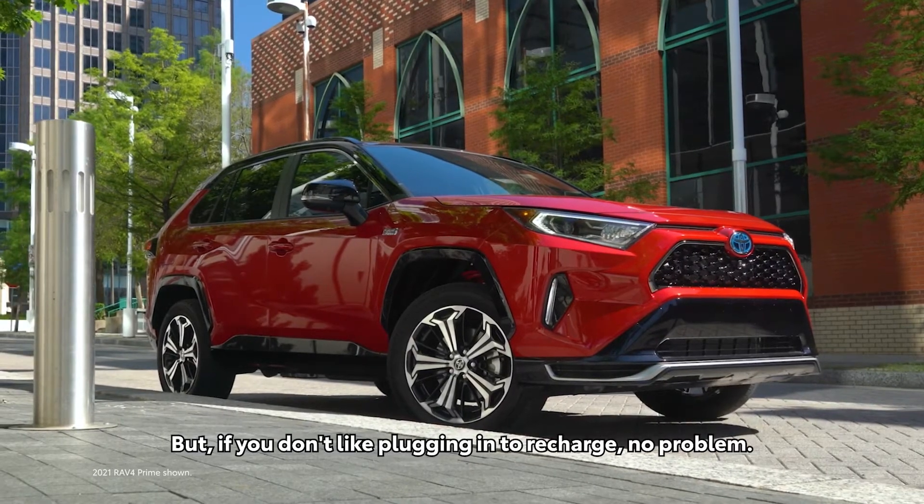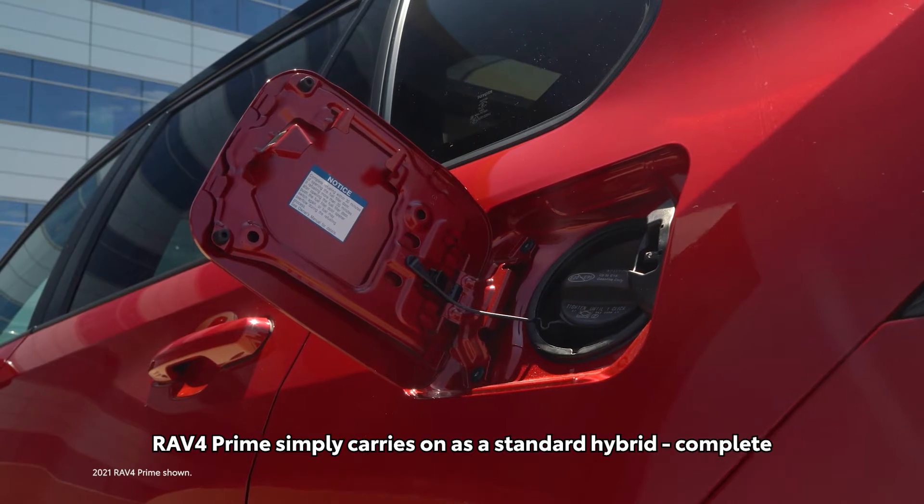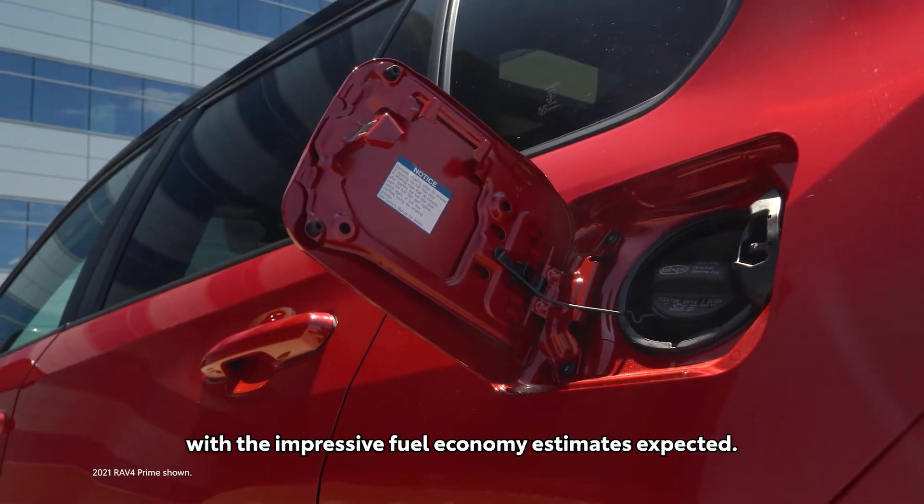But if you don't like plugging in to recharge, no problem. RAV4 Prime simply carries on as a standard hybrid, complete with the impressive fuel economy estimates expected.